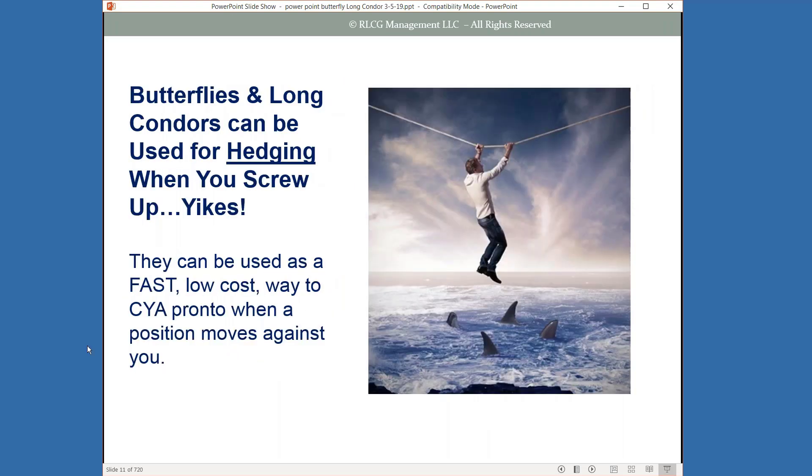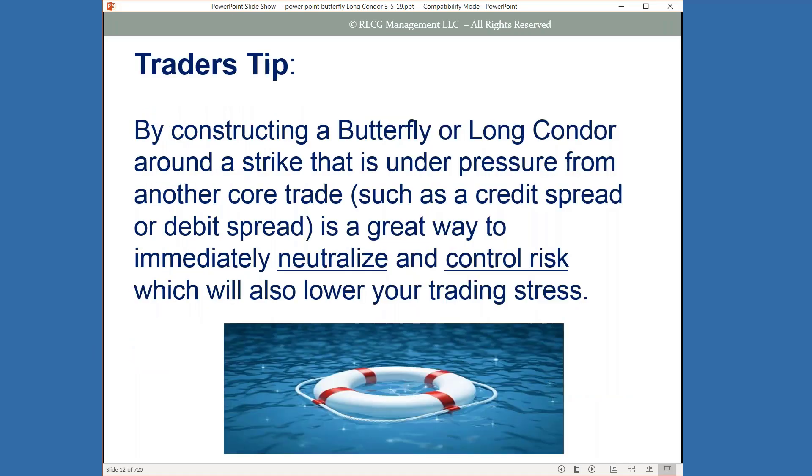One of the best takeaways you'll see is that butterflies and long condors can be used for hedging. When you mess things up — and that's going to happen in your trading — they become a really fast, low-cost way to cover your position when it starts to move against you. By constructing a butterfly or long condor around a strike under pressure from another core trade, such as a credit spread or debit spread, it becomes a great way to immediately neutralize and control your risk.